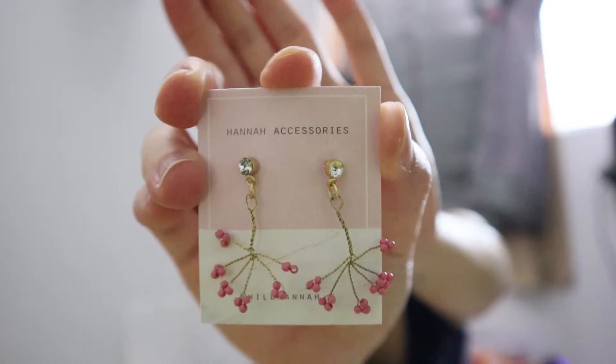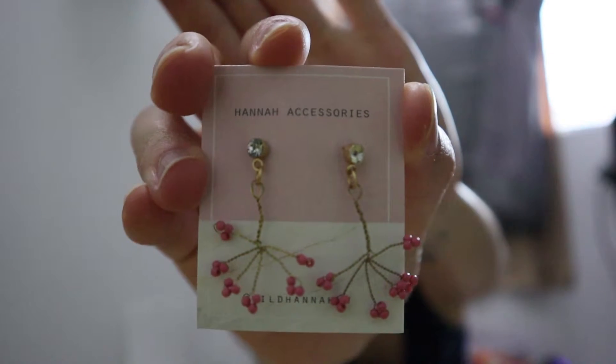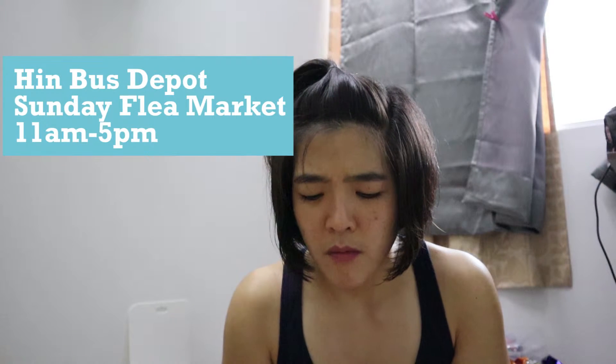Moving on, I got these pairs of earrings. I bought them from the Hinbas Sunday flea market from a seller — her name is Wild Hannah. Her earrings are really cheap, it's only RM7 for one pair. She also sells hair clips, necklaces, and clip-on earrings as well. If you're interested, you can check it out — it's in Georgetown. Just google 'Hinbas flea market Sunday,' I think it starts from around 8 or 10 in the morning until around 5 p.m.